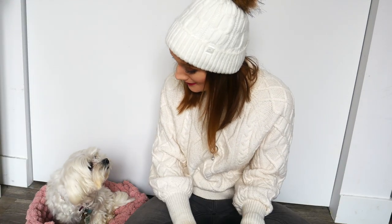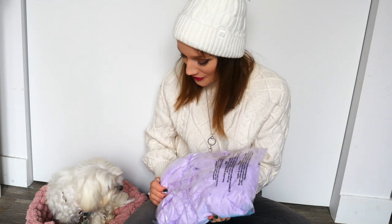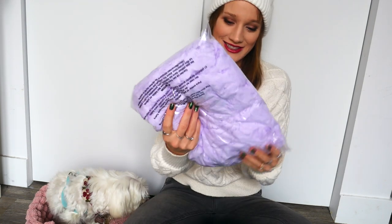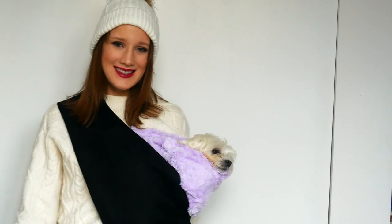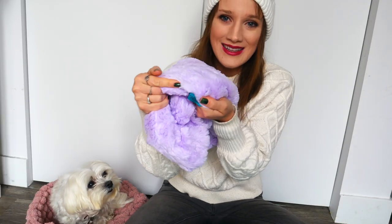All right, are you ready to open up and see what's inside the Snugget? Isn't that a pretty color? That is the cuddle sack. Oh my gosh this color looks so pretty — I think this is called lilac. I can't quite remember but I'll leave the name listed down below. Oh my gosh this looks so fuzzy! It says the Snugget on it.